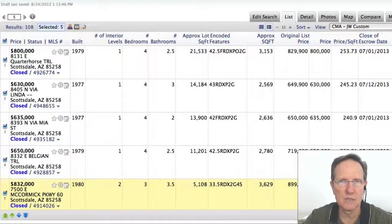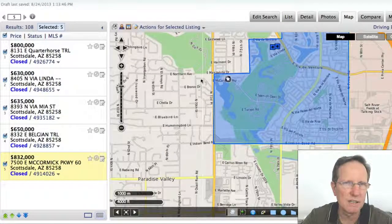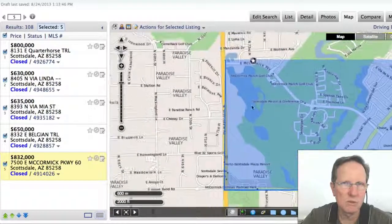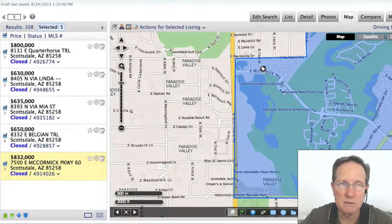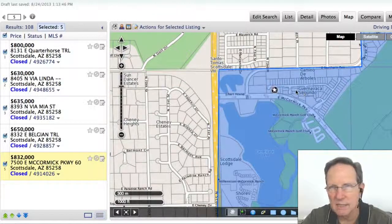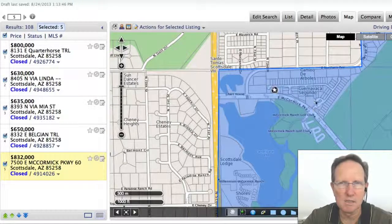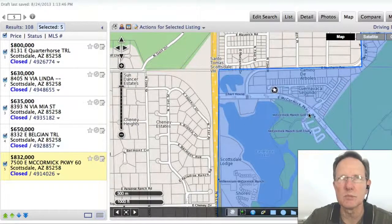It was in Colonia Encantada. If you don't know where that is, it's up there — across the street here is Paradise Valley. Actually, this is Paradise Valley Farms in here, and that's McCormick Parkway. We can zoom in a little bit. There's a really nice area, but they're townhouses — not even single family homes. The official name is Cornavaca Segundo, but it's known as Colonia Encantada. They changed the name somewhere along the line.